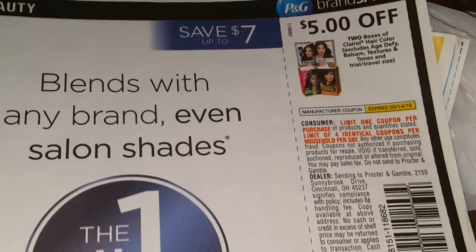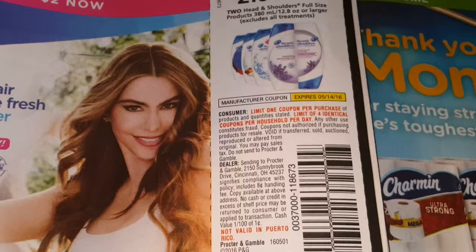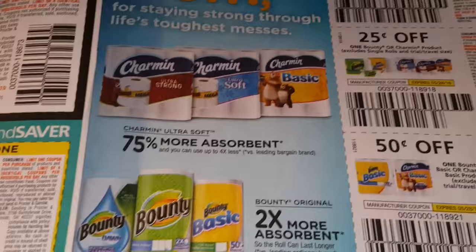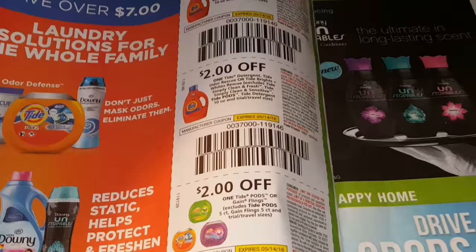Here's some coupons for Clairol Nice and Easy — $2 off and $1 off. Head and Shoulders $2 off — I like the $4 off better, but oh well. There's that Buy One Get One coupon that I used on those Pampers and the Wipes for my CVS video. There's a $1 off two Charmin that you might be able to use on the Spend $20 this week at CVS.